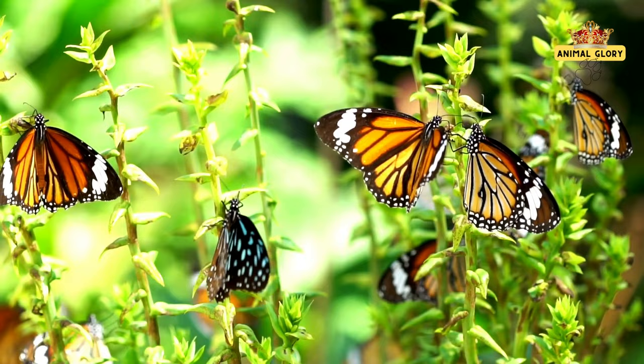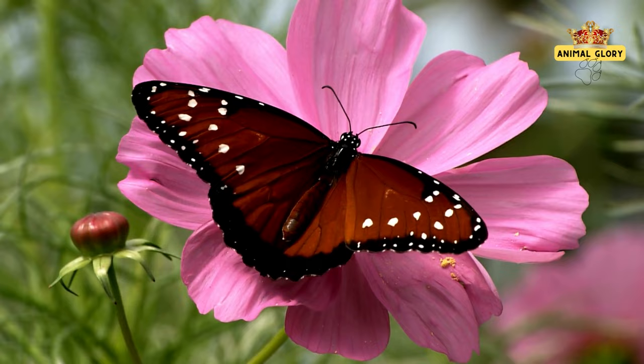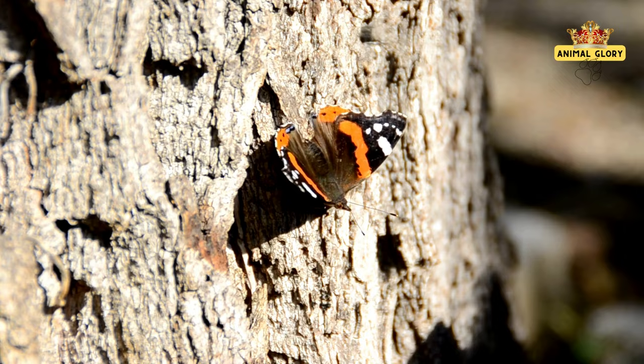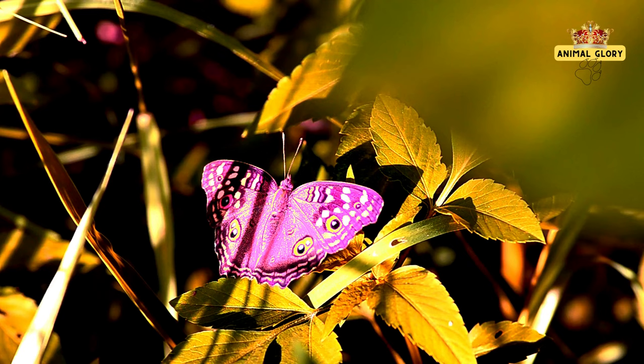These delicate creatures inhabit various ecosystems, each a masterpiece of nature's design. Butterflies adapt amidst dappled sunlight in forests, while sunlit meadows host vibrant blooms and courtship dances. Wetlands weave a story of interconnectedness, while urban oases — from balconies to city parks — showcase butterflies' remarkable adaptability amidst concrete jungles.